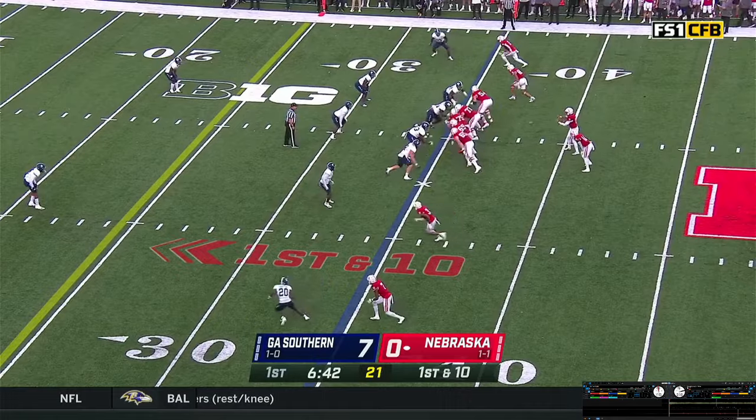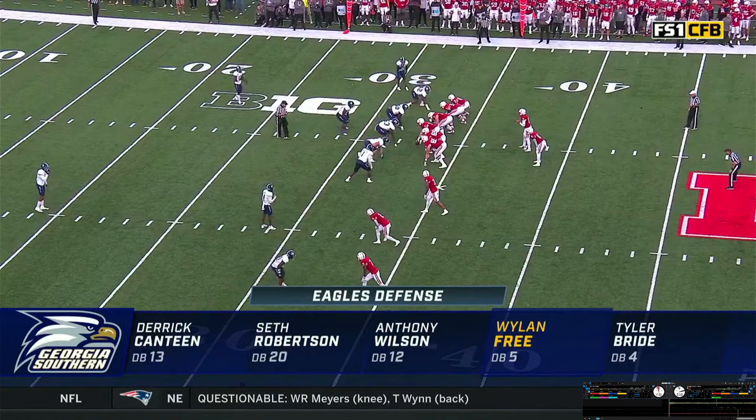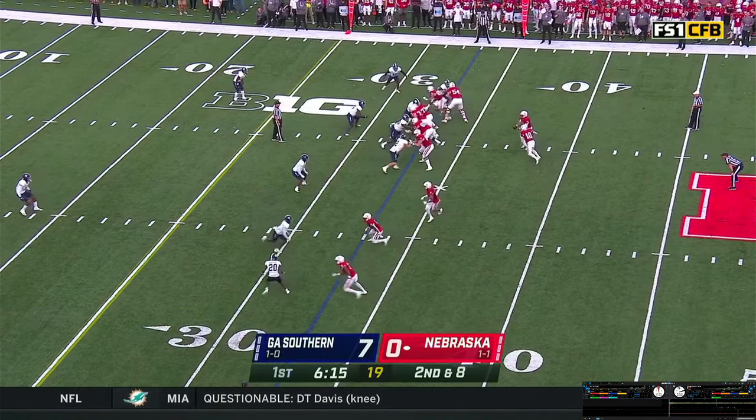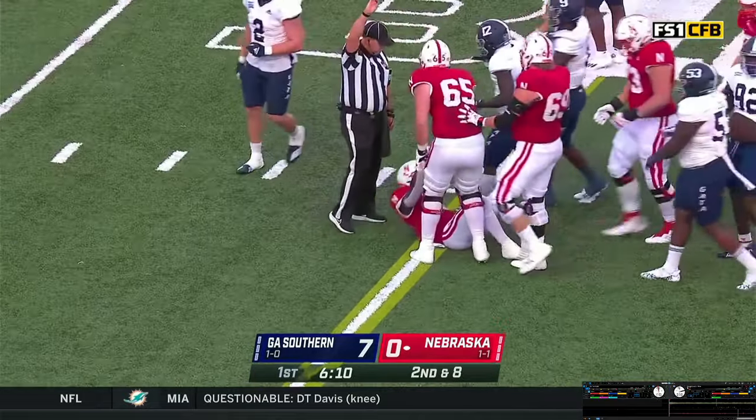Two eligible each way, Grant's the back. He gets the handoff off the right side, a couple of yards. Ball in the far hash, second down at eight from the 33. Huskers down 7-0. Give it off — fake the handoff, give it off to Grant. He's through for a first down on the 25.